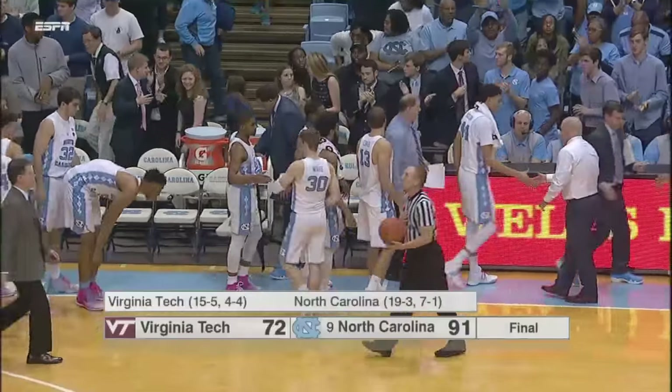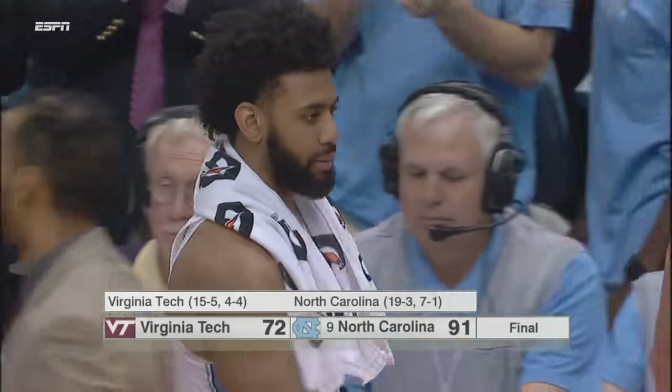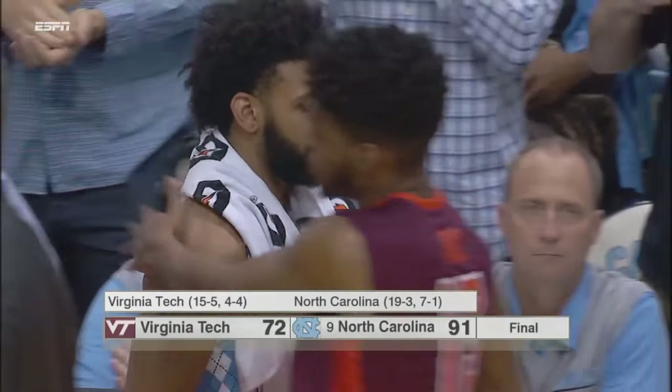And the Tar Heels get an impressive 91-72 victory over Virginia Tech in the Smith Center tonight.